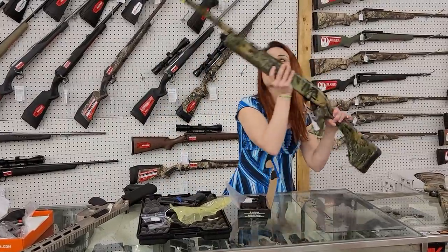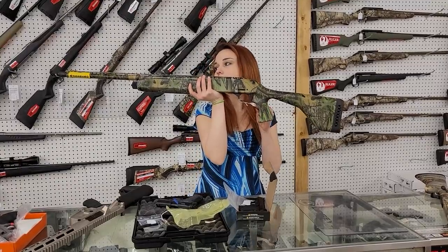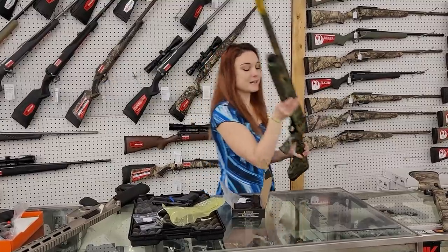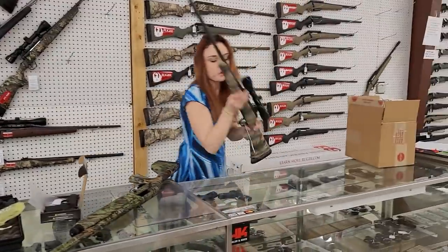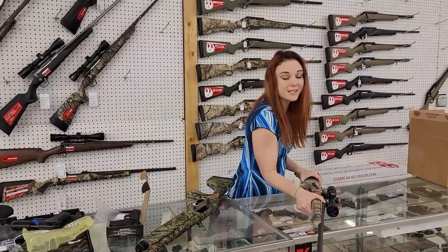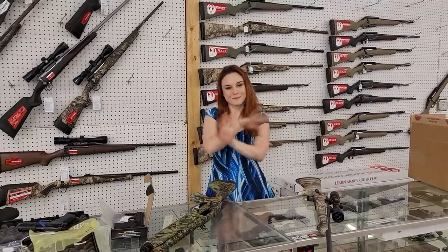For all my turkey hunters out there — Mossberg 930, their turkey model, with fiber optic sights, external choke, Mossy Oak Obsession, $610. And I have another used gun: Remington 700 with the Bushnell scope in .270, only $450 plus tax. Y'all, get down here and check out all the great deals we're running. Get us on the phone — you don't want to miss out. Bye y'all!